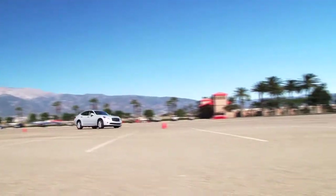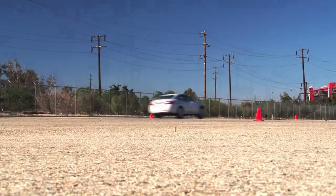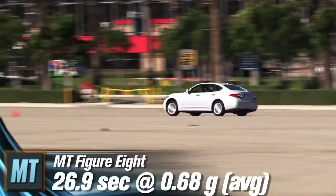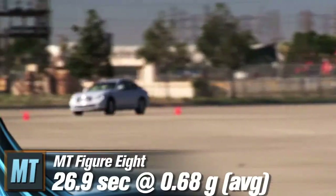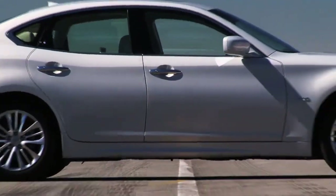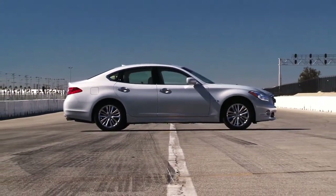The M35 hybrid proves it still has plenty of sport sedan DNA around our handling course. It achieves 0.84 G of lateral acceleration. Around our figure-eight course, it records a time of 26.9 seconds at 0.68 G average. So what does all this performance cost at the gas pump? According to Infiniti, the M35H is able to achieve 27 miles per gallon on the highway and 30 miles per gallon in the city.